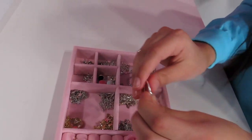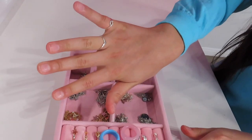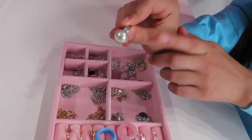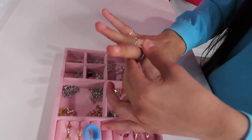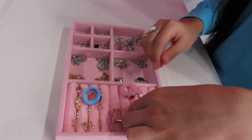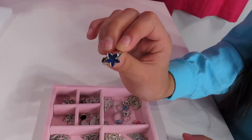Next up I have this one, and this can go for my ring finger. Next up I have this pearl one, and I believe that this one is from Claire's. Next up I have this mood ring — I got it when I went to the beach with my grandpa and grandma; they got it for me.